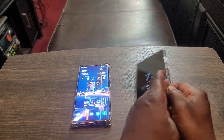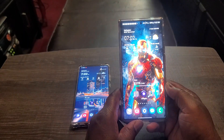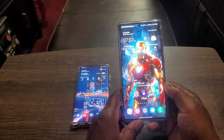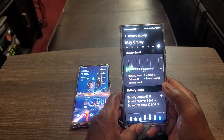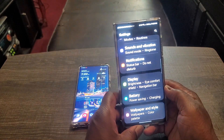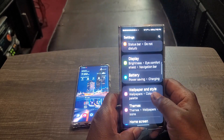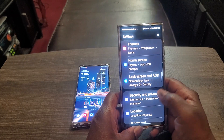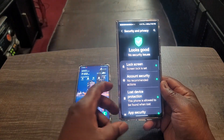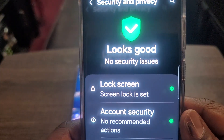But let's talk about the S23 Ultra. Of course this is going to get security updates for another four years, so you don't have to worry about security updates at all. But let's talk about all the layers of security they've got on this. Let's go to security and privacy. Now this one is going to be a little different than the Note 20 Ultra, but it's similar — you see it says 'looks good.'